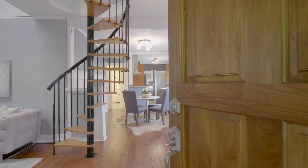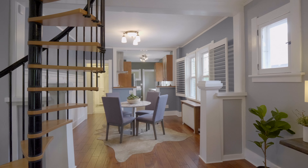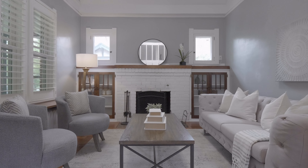As soon as you enter this home you immediately notice the natural light pouring in from the skylight above. The front living room feels airy and welcoming with its vaulted ceilings, original built-ins, and a functioning wood-burning fireplace.